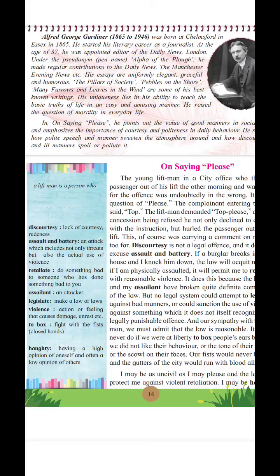His uniqueness lies in his ability to teach the basic truths of life in an amusing manner. He raised the question of morality in everyday life. In 'On Saying Please,' he points out the value of good manners in social life and emphasizes the importance of courtesy and politeness in daily behavior.